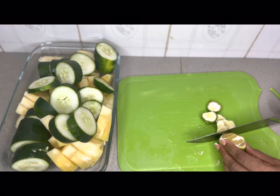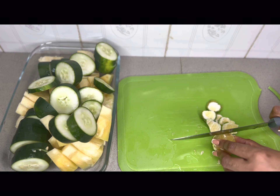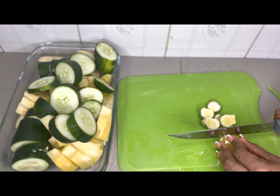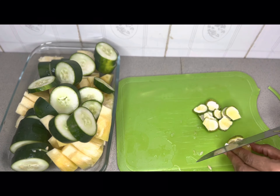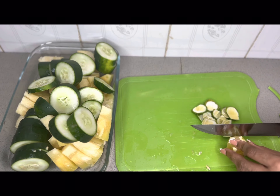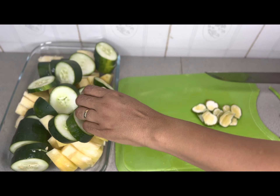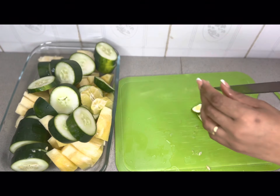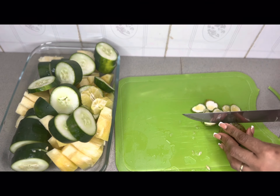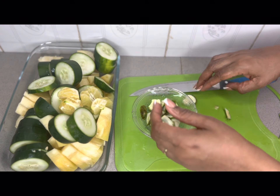Next, I am going to be peeling the lemons. Lemons are very rich in vitamin C and antioxidants that aid digestion. They have diuretic properties helping to detoxify the body and burn fat. They are packed with nutrients like vitamin A, C and calcium. I am going to set aside the lemon peels to use them when I make my tea.